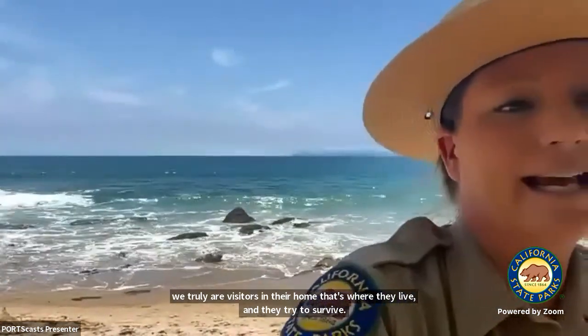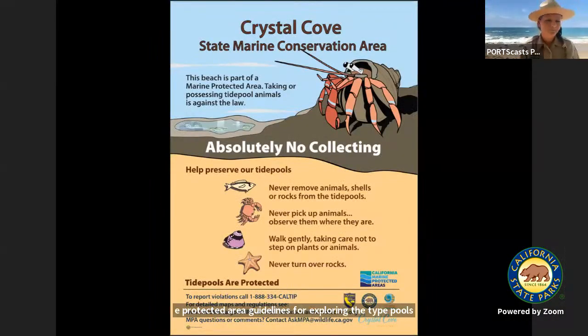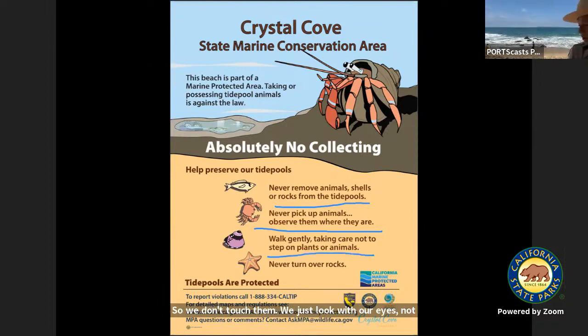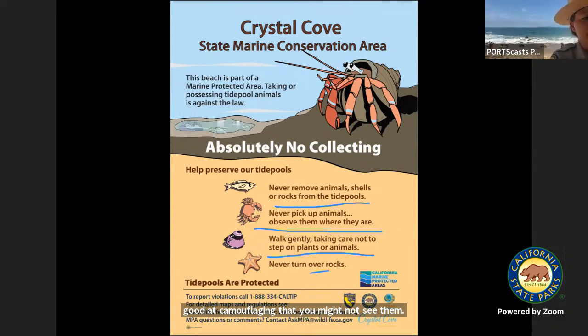Our marine protected area guidelines for exploring the tide pools: always make sure to never remove animals, shells, or rocks from the tide pools. Leave living and non-living things in their habitat to keep it functioning and healthy. We never pick up animals — just look with our eyes, not with our hands. Walk gently, never step inside the pools or put your hands in. We don't even turn over rocks, because plankton could be under there — and that plankton could be a baby octopus.